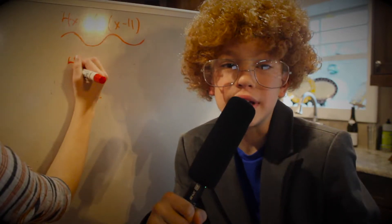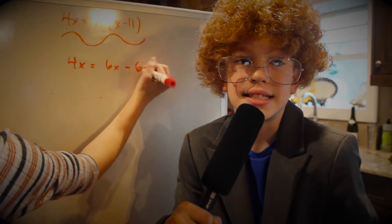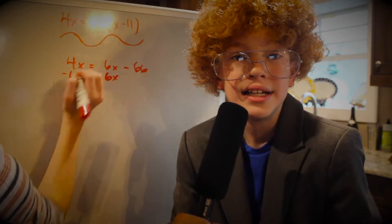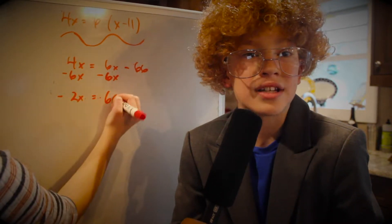That's a problem from my math homework! So, to start, we need to rewrite the equation. It will be 4x equals 6x minus 66. We need to cancel out the 6x, so we subtract 6x from each side. That leaves negative 2x.